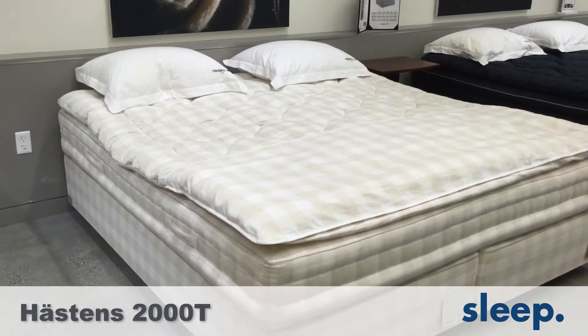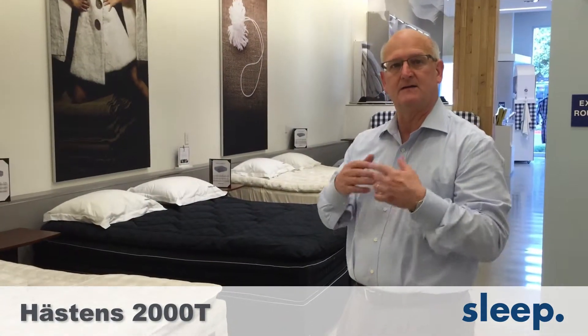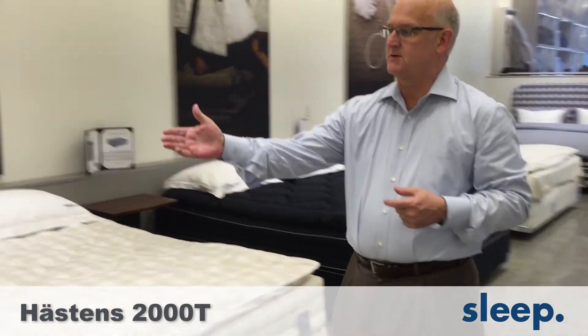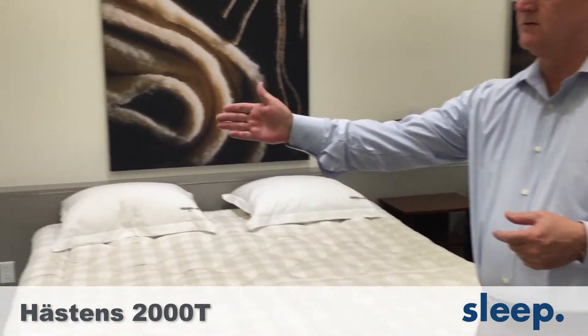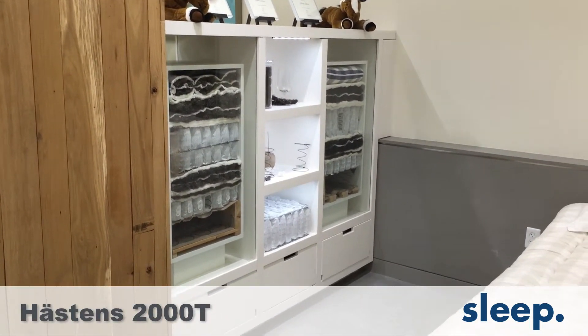Extensive layering of horsetail, extensive layering of cotton and wool, extensive layering of flax and of coils. The inside of the mattress looks identical to the display unit that we have there. It's just a fantastic bed.